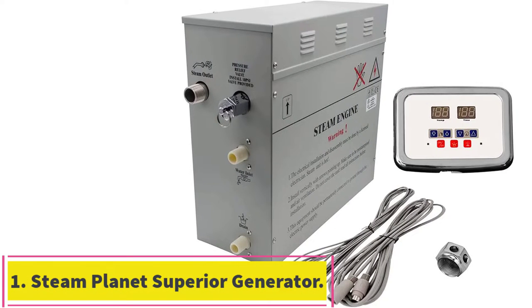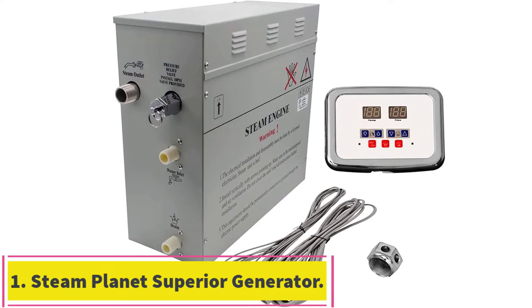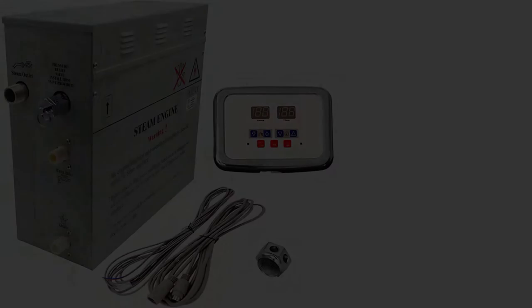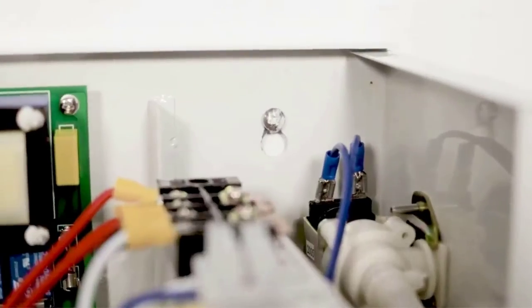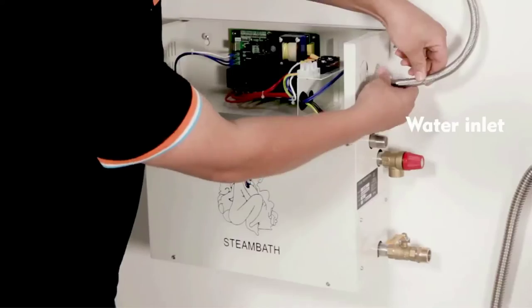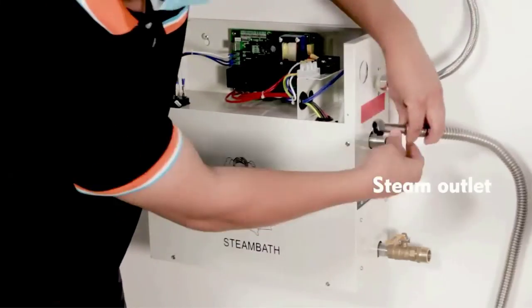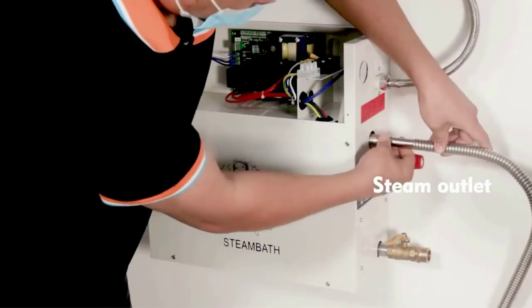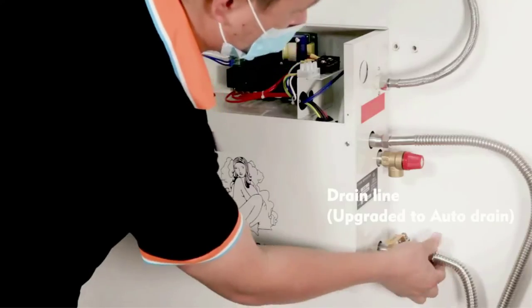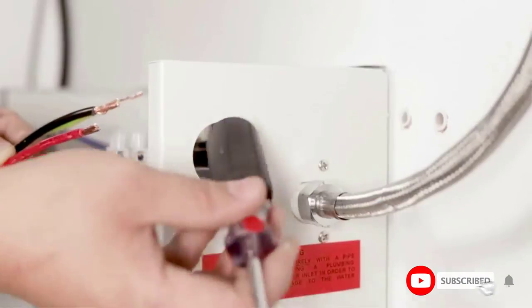Starting at number 1: the Steam Planet Superior 6kW Self-Draining Steam Bath Generator. At the top of our list, we have this model, which also happens to be our editor's choice, and it is clear to see why. With large dimensions of 20x10x20 inches, this steam shower generator is bigger than average, which allows its max volume to be 320 cubic feet.